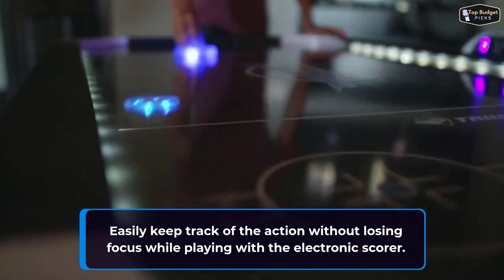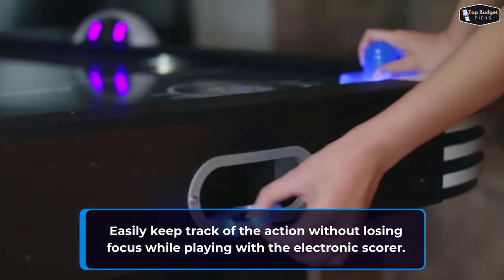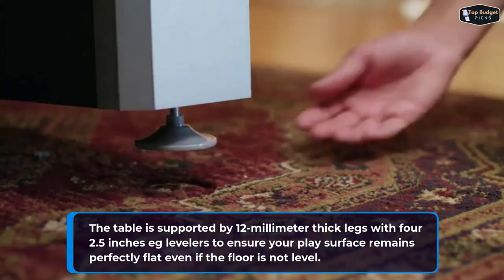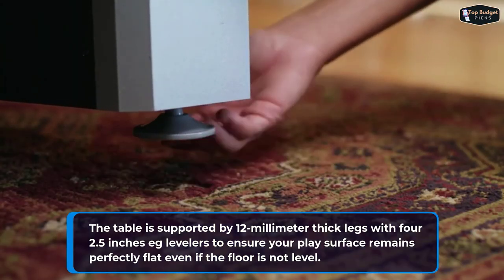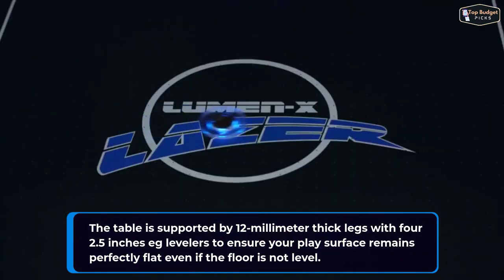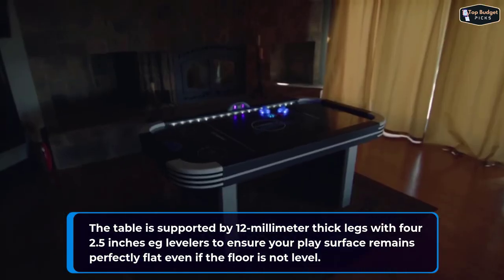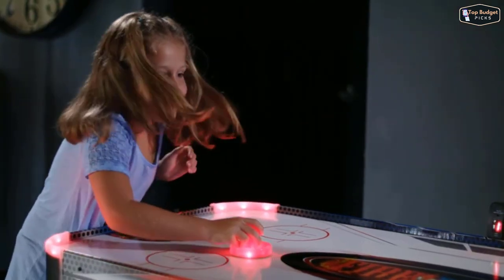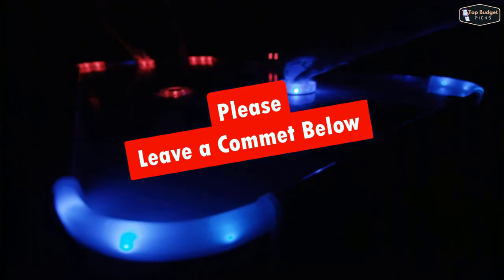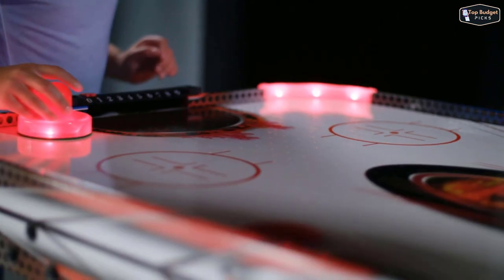Easily keep track of the action without losing focus while playing with the electronic scorer. The table is supported by 12-millimeter thick legs with four 2.5-inch levelers to ensure your play surface remains perfectly flat, even if the floor is not level. We hope you found this list helpful and that it helps you pick the best air hockey table for your needs. Feel free to leave a comment below with any questions or concerns about our guide.